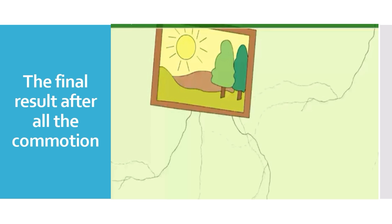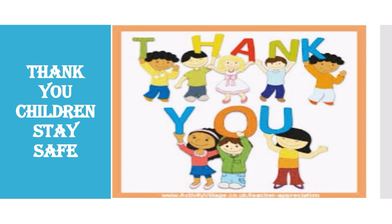This is how Uncle Potter hangs a picture on the wall. Everyone will be surprised to see the picture on the wall. Thank you children. Have a nice day.